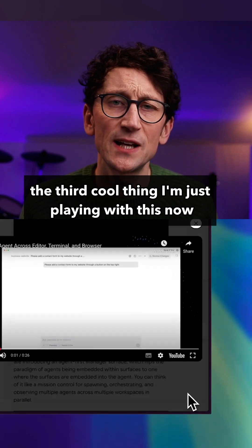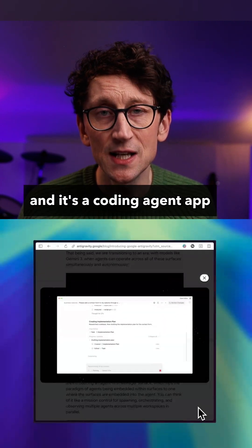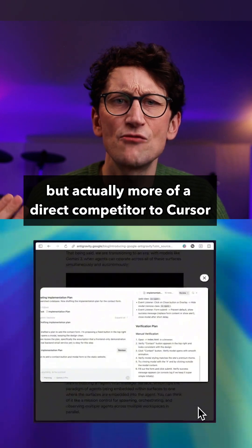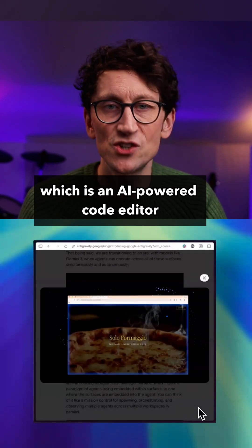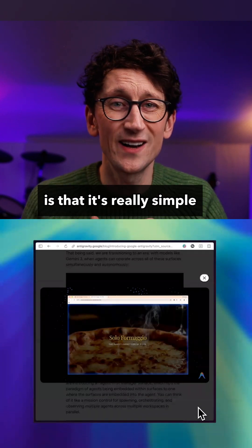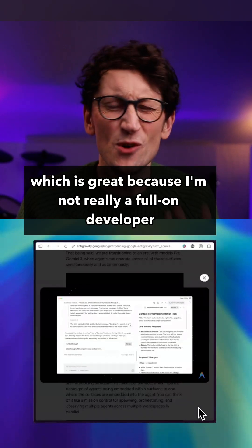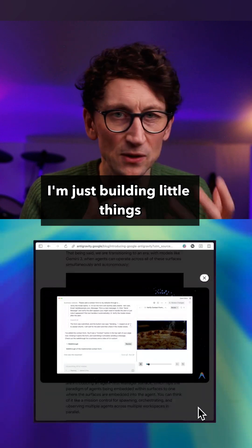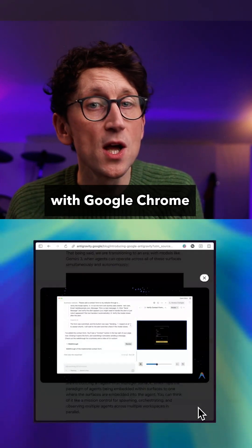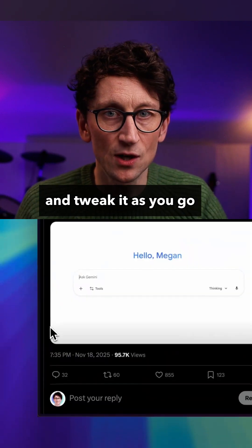The third cool thing — I'm just playing with this now — is called Anti-gravity. It's a coding agent app, a bit like Claude Code or Codex, but actually more of a direct competitor to Cursor, which is an AI-powered code editor. What I'm liking about it so far is that it's really simple, which is great because I'm not really a full-on developer, I'm just building little things. And it's really well integrated with Google Chrome, so you can easily preview what you're building and tweak it as you go.